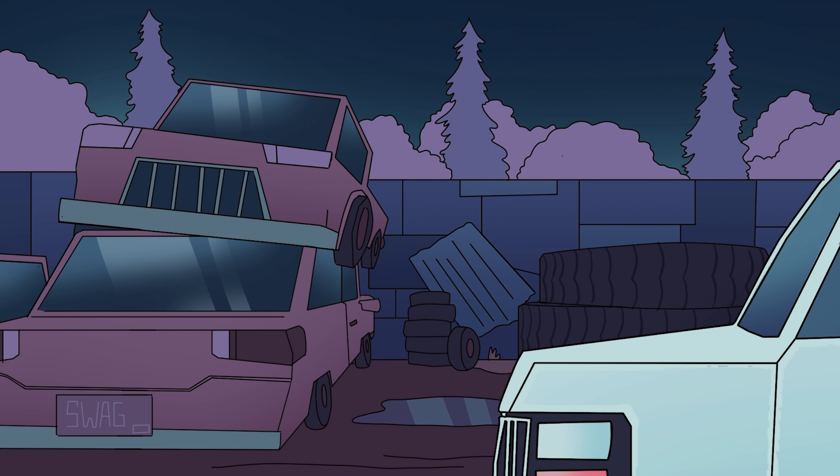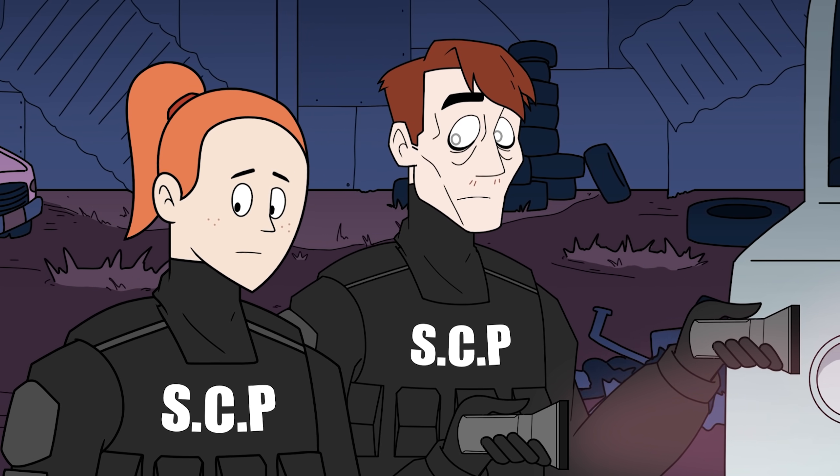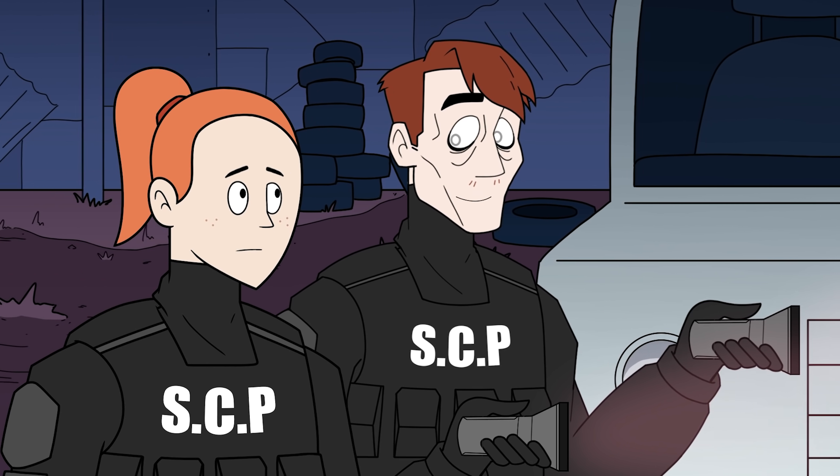There better not be some dangly pale monster with a big mouth hiding here. What? You don't want a memorable first day on duty? Sorry. Bad joke.